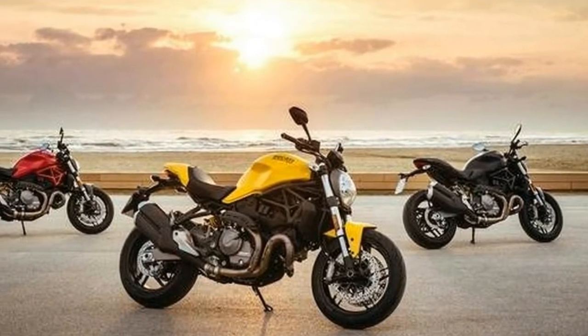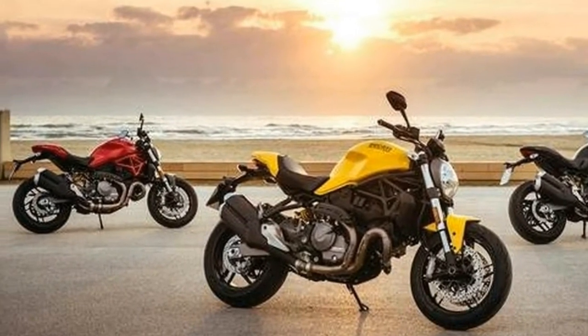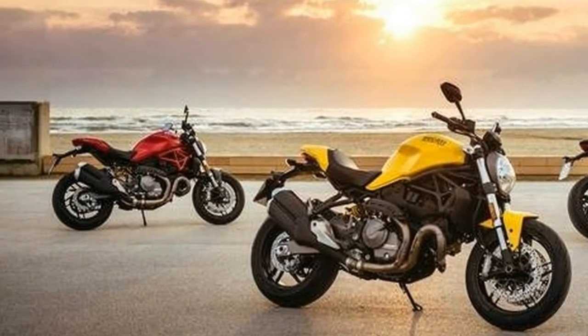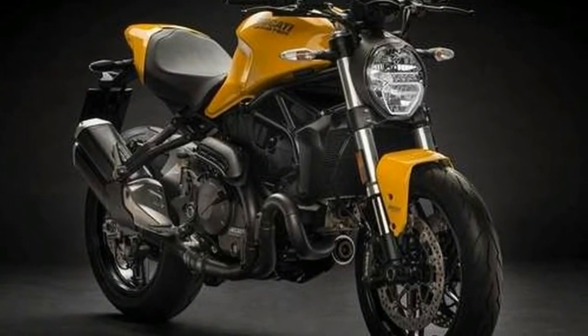It also gets a full-color TFT dash, a top-shelf piece that suggests this bike isn't merely made to a price point, but is an alternative for any rider looking for a sensory experience that isn't dominated by prodigious power and asphalt-rippling torque.